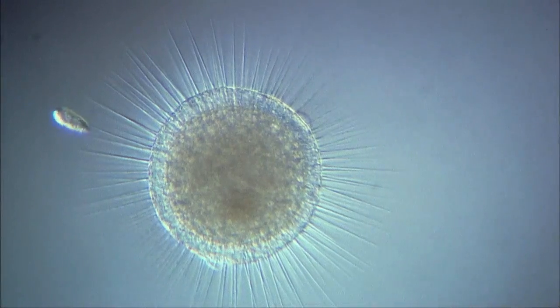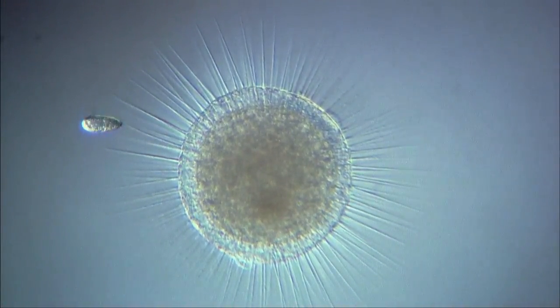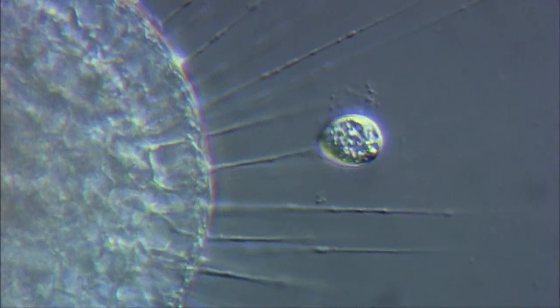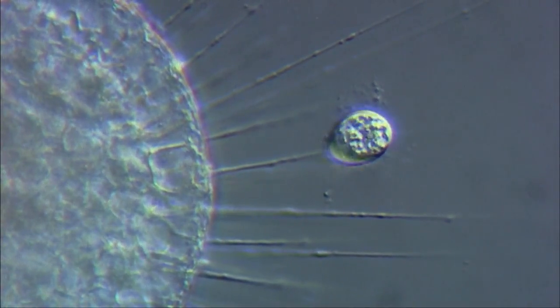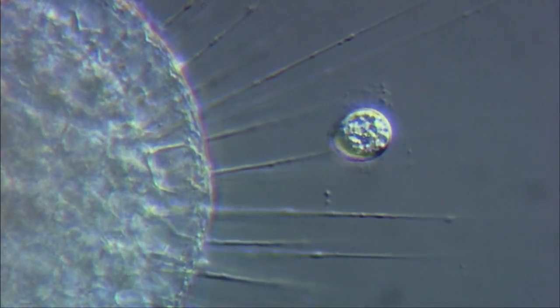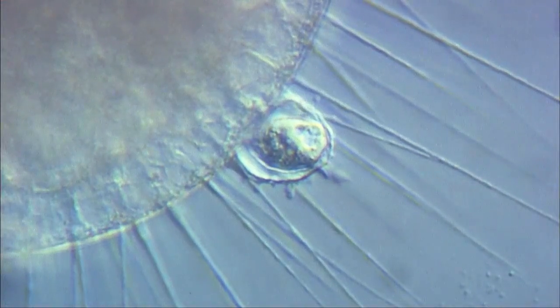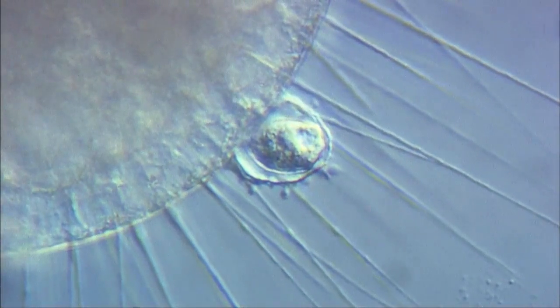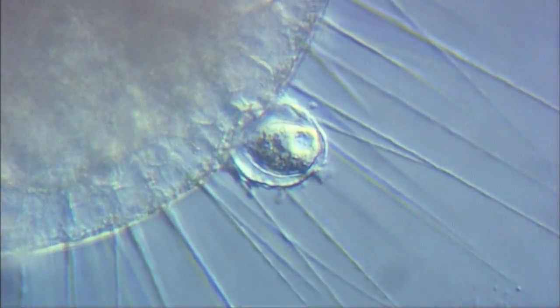The surface of each axopodium is sticky, and this is used to catch prey. When a victim is caught, the microtubules within the axopodium break down. As a result, the axopodium contracts. Eventually, the prey arrives at the surface of the cell body, where it's engulfed by cytoplasm, using a mechanism similar to that of the amoeba.